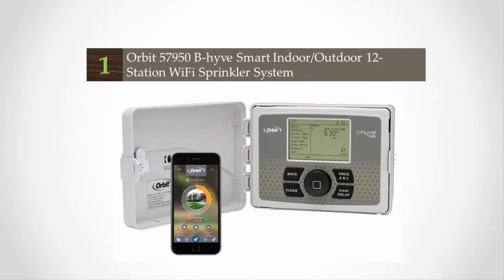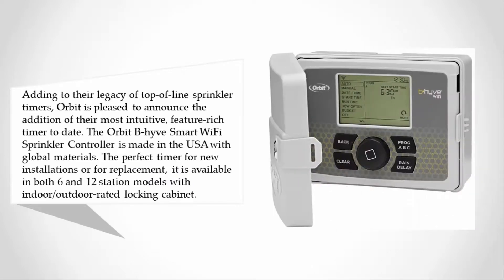Coming in at number one on our list: adding to their legacy of top-of-the-line sprinkler timers, Orbit is pleased to announce the addition of their most intuitive, feature-rich timer to date. The Orbit BeeHive smart wi-fi sprinkler controller is made in the USA with global materials — the perfect timer for new installations or replacement. It is available in both 6 and 12 station models with an indoor/outdoor rated locking cabinet.